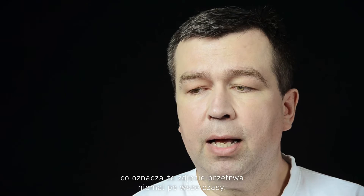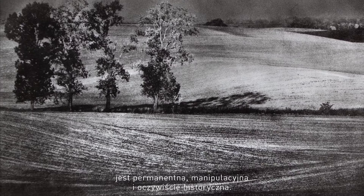And one is permanent, meaning it will last almost forever. When you come to oil printing, it's all three. It's permanent, it's manipulative and, of course, historical.